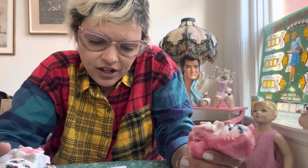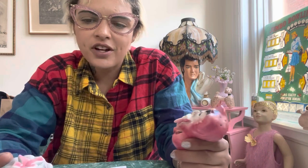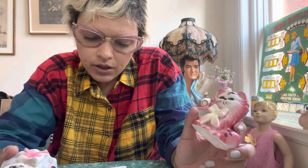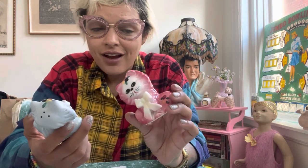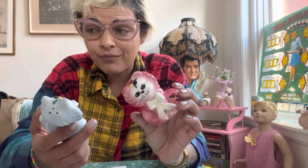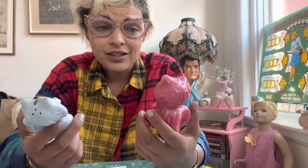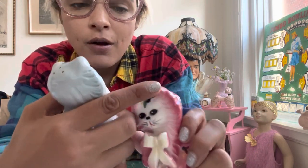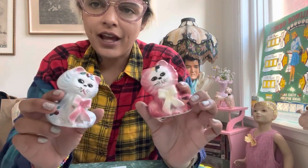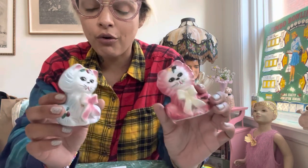Here's another set that's kind of hard to find — I see them a lot but it's hard to find them at a decent price. These I only paid $3 for. I've sold them anywhere from — I mean, I've sold them cracked and chipped for more than that. This one does have a little tiny nick on its ear, but for $3 I was like, hey, somebody's going to snatch these up. Every time I post them, they go almost instantly.